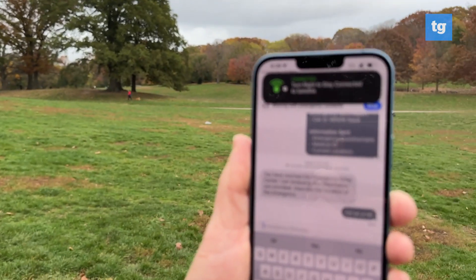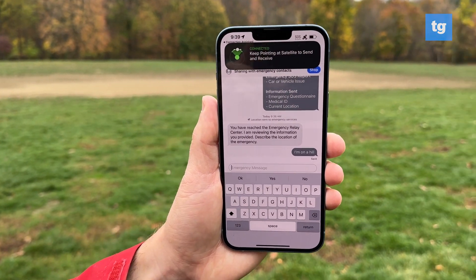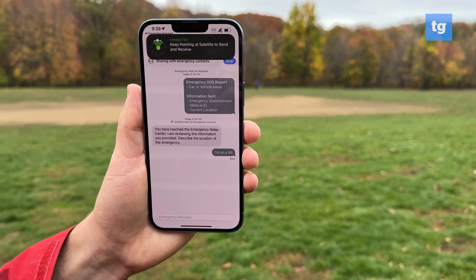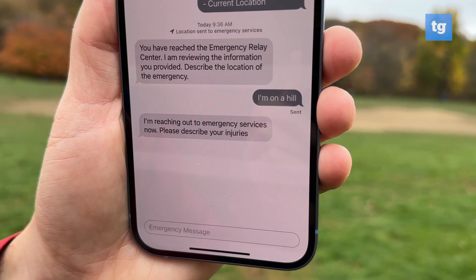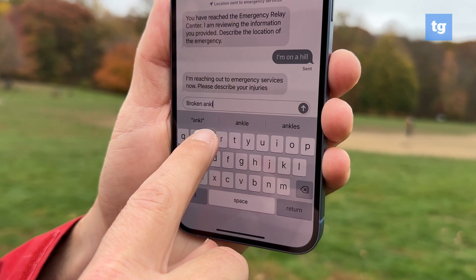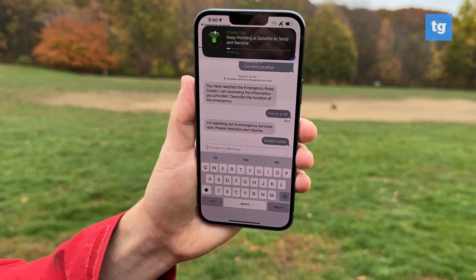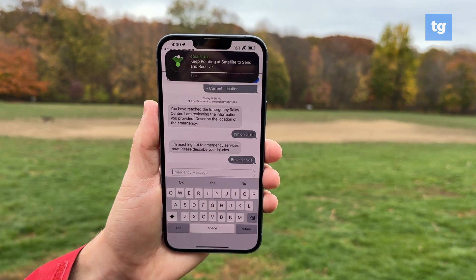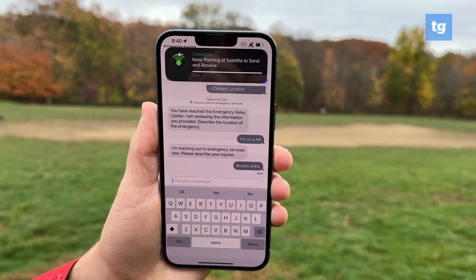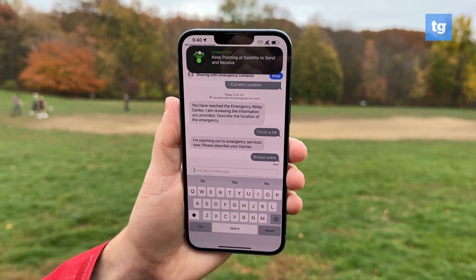Turn right to stay connected to satellite — make sure we maintain that connection. I'm reaching out to emergency services now. Please describe your injuries. Let's see what kind of advice we get. It's good that they're already reaching out to emergency services while they're trying to gather more information.